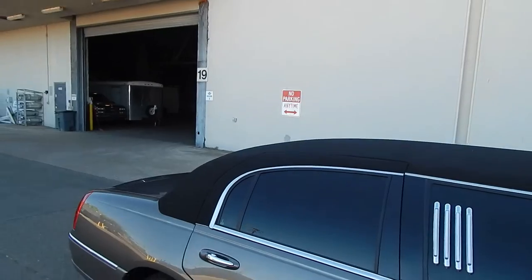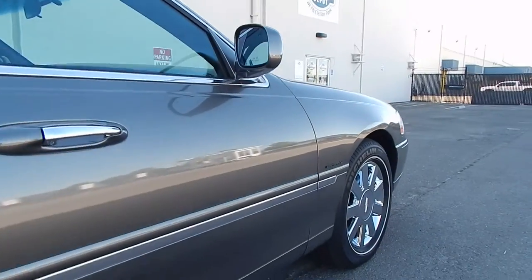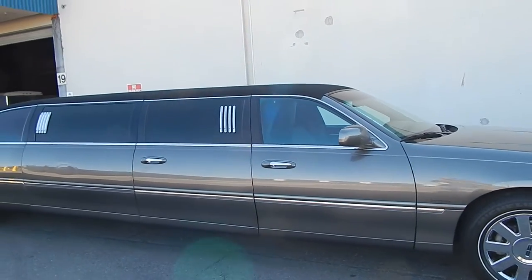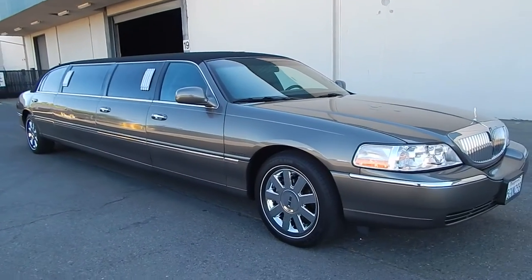As you can see, the top is in great shape — all original. Crystal limousines are one of the most popular limousine modifiers and manufacturers out there. They're located in California and make some of the most impressive machines out there. Gorgeous condition inside and out. This thing is literally like brand new.